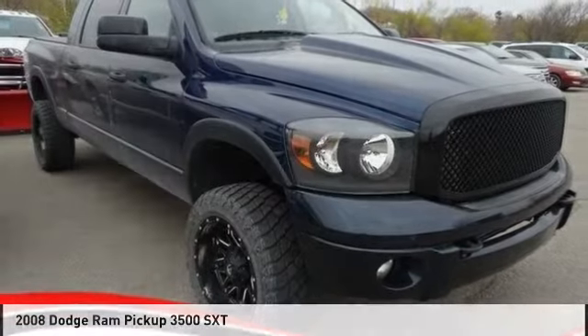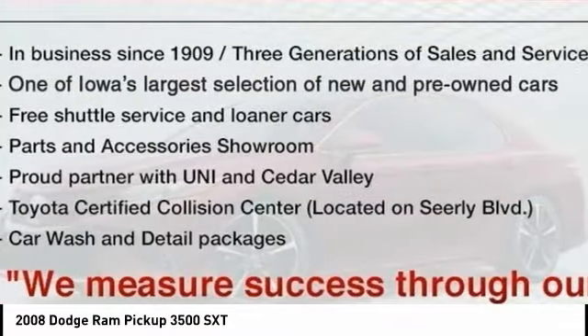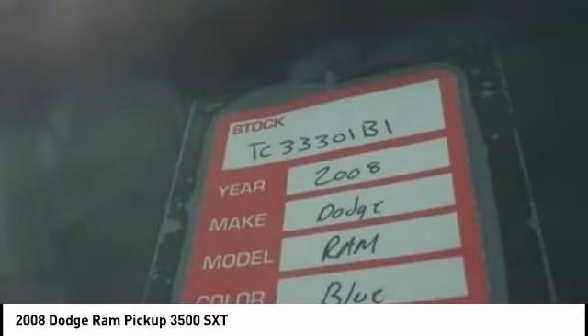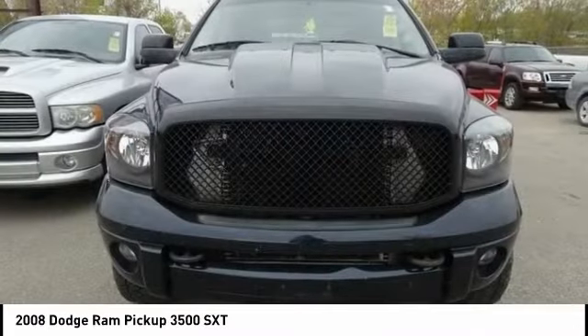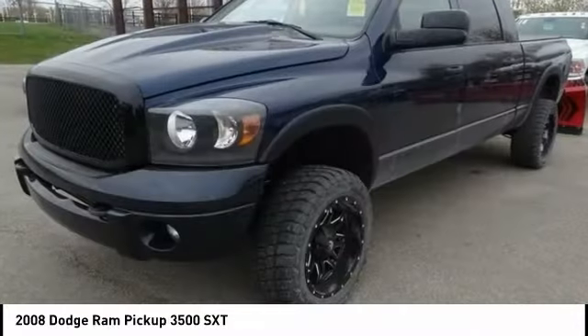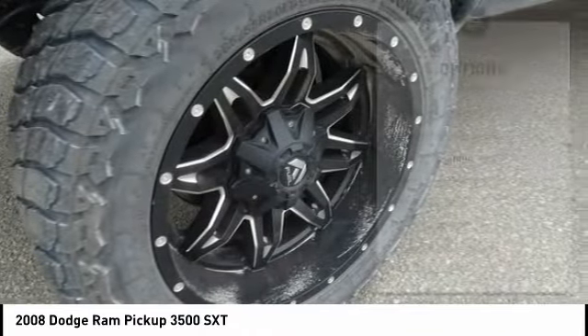Drive the 2008 Ram Pickup 3500. The Ram 3500 heavy-duty lineup features some of the most powerful trucks available. It comes with a lot of power, features, and capabilities. Its functional design and interior comforts make it the perfect truck for work or play. Here are some of this vehicle's great options.